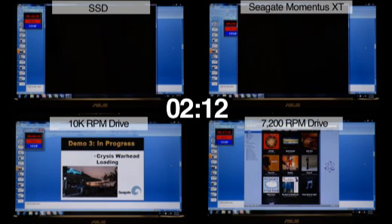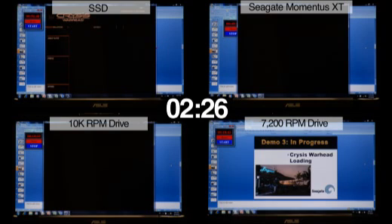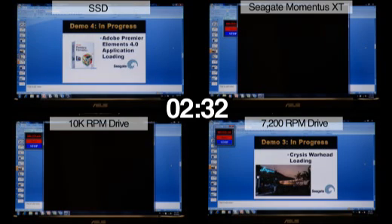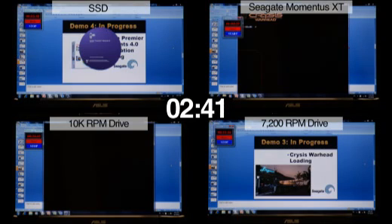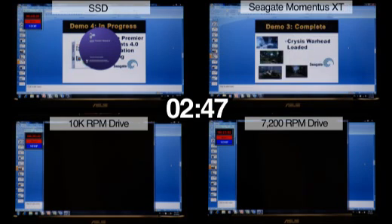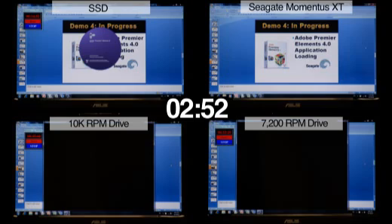The 10k desktop drive is now going to start its third application, Crysis Warhead. The SSD drive has completely loaded Crysis and will now start its fourth application, Adobe Premiere Elements. The 7200 RPM notebook drive has now just started loading Crysis Warhead. The Momentus XT Hybrid has now just loaded Crysis Warhead and will begin its fourth application, Adobe Premiere Elements.